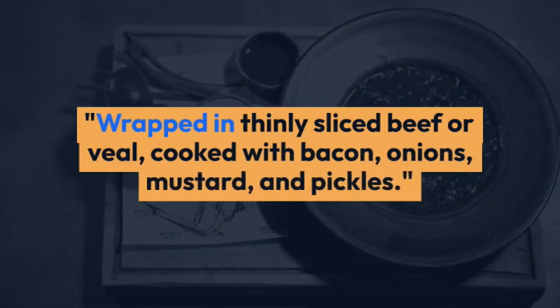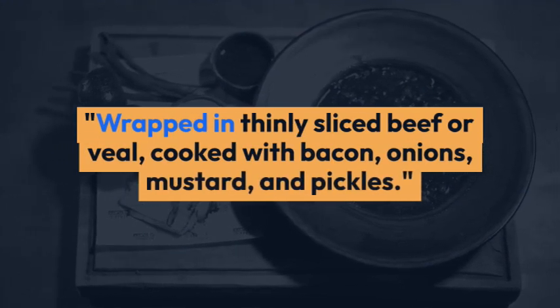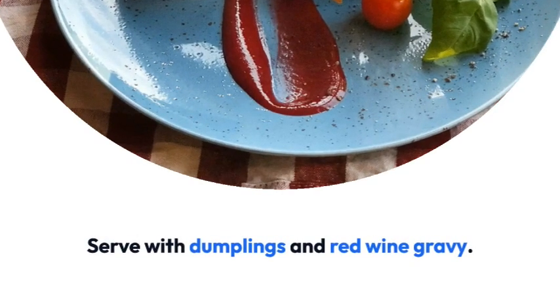Rouladen — wrapped in thinly sliced beef or veal, cooked with bacon, onions, mustard, and pickles. Serve with dumplings and red wine gravy.